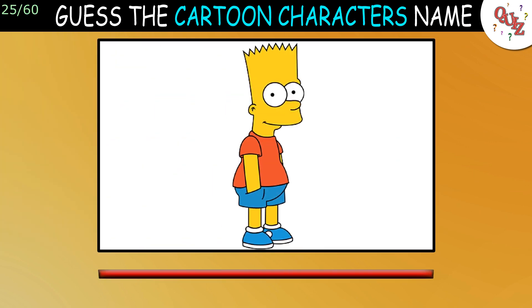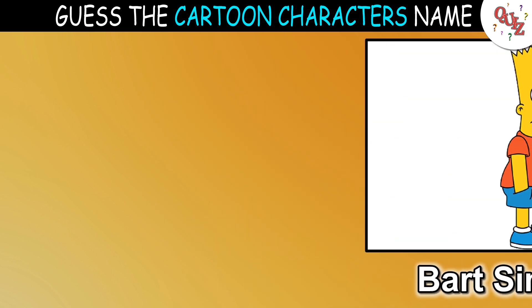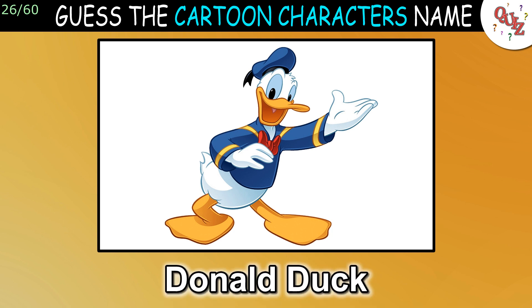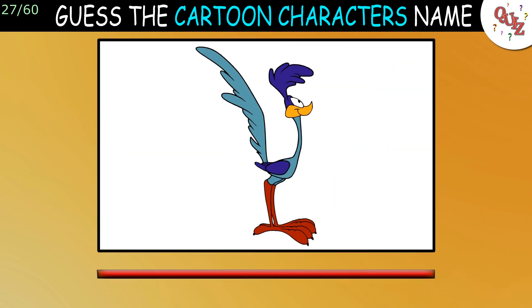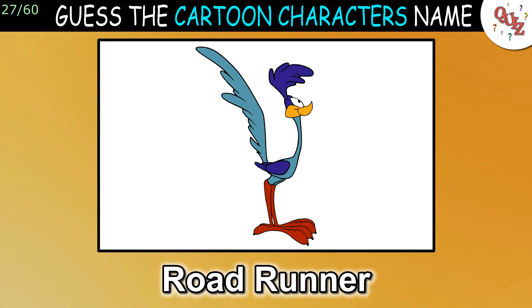Question 25: This should be an easy point. The answer is Bart Simpson. Question 26: The answer is Donald Duck. Question 27: Have you seen this cartoon before? The answer is The Roadrunner.